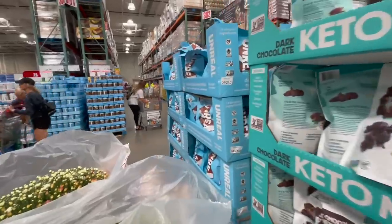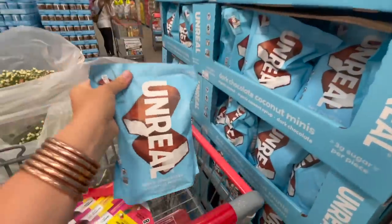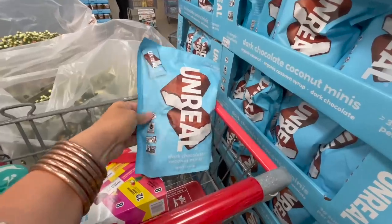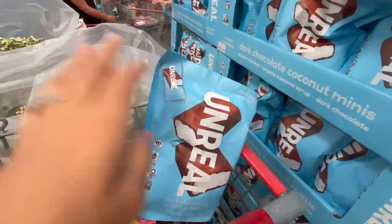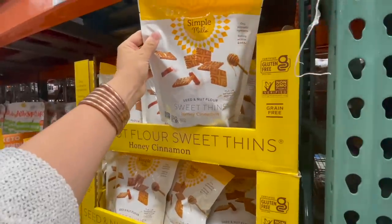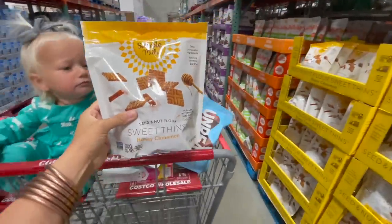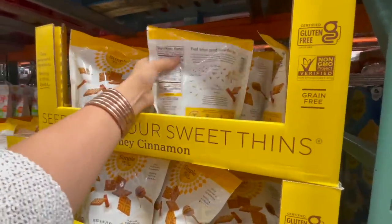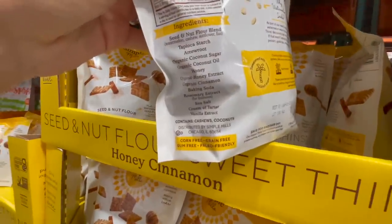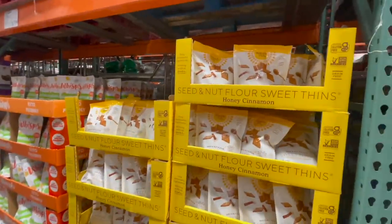I'm also going to grab a bag of these unreal chocolate coconut minis. We keep these in the fridge, and whenever the kids need a little treat, these are tiny — a little mini size, and perfect. I've never seen these here ever in all the places we've lived. These are called Sweet Thin, so I'm assuming they're kind of like graham crackers. They're by Simple Mills, great ingredients — just this list right here, but it does contain cashew and coconut. $8.89 — we're definitely grabbing a bag of those.